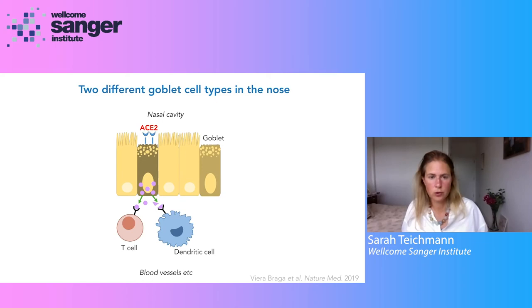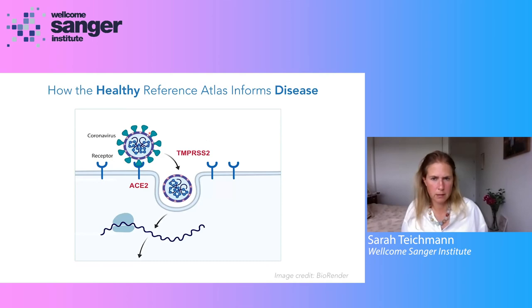ACE2, starting at the beginning of this year, has become a very prominent gene — not for its enzymatic activity, but for its role as the receptor for SARS-CoV-2. This illustrates one of the ways that healthy reference data can inform us about disease: mapping where the receptor ACE2 and the protease TMPRSS2 for SARS-CoV-2 are expressed around the tissues of our body.